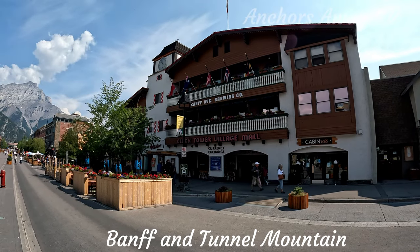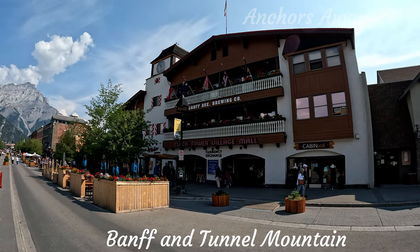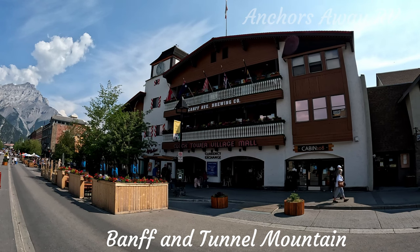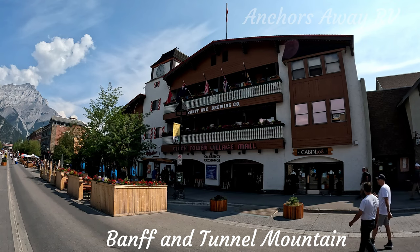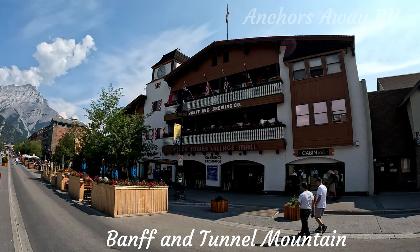The Banff Brewing Company is of course catering to the alcoholic Australians, with the Australian flag up there. It's like a call to service.